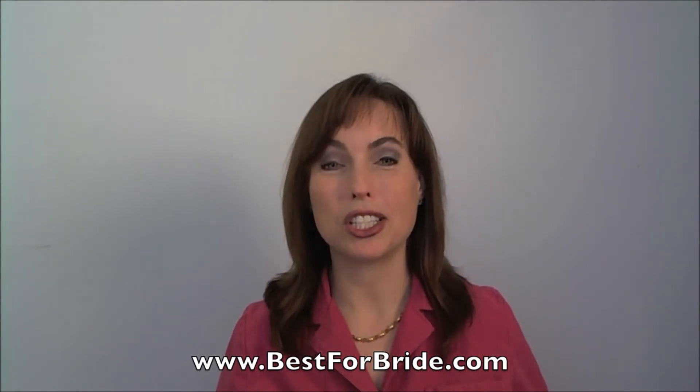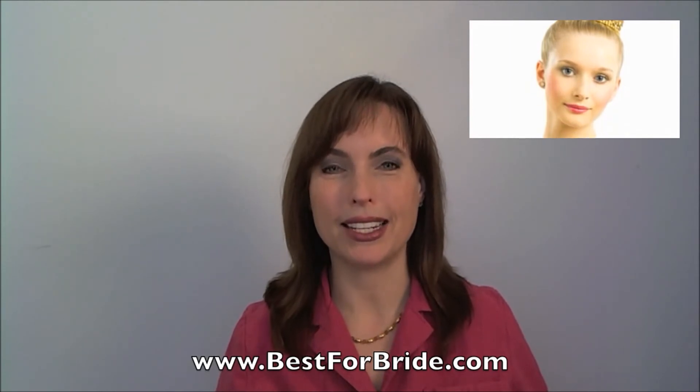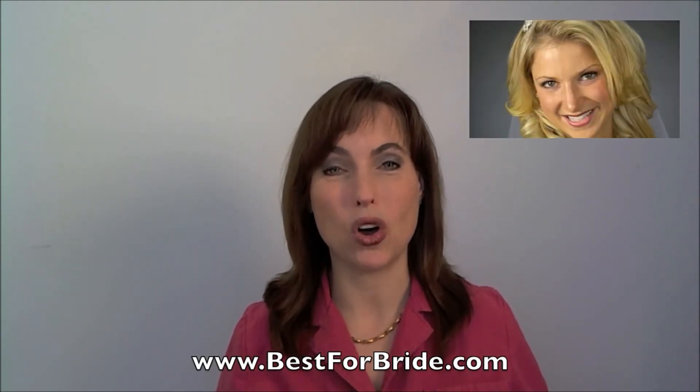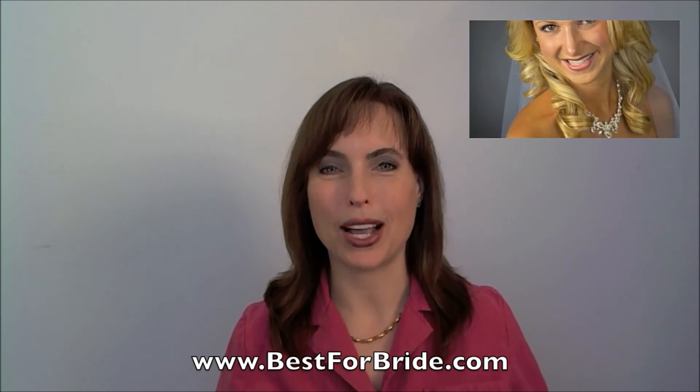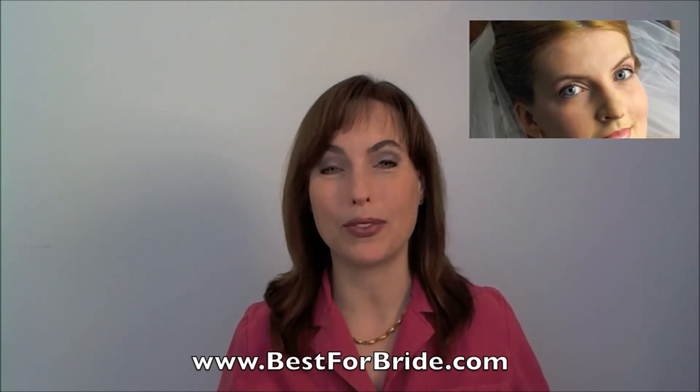First, choose the tiara that matches the shape of your face. Remember that tiaras are worn to draw attention to your beautiful face. If you have a round face, a tiara with a good height is ideal. If your face is long or oval shaped, headbands are highly recommended. If you have a full face, a V-shaped tiara would be perfect on you.